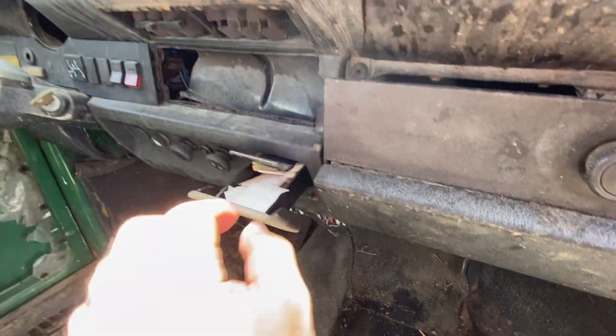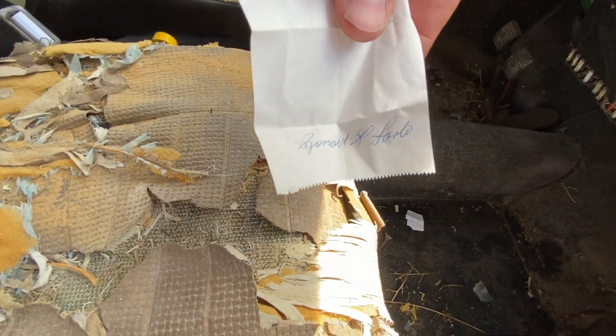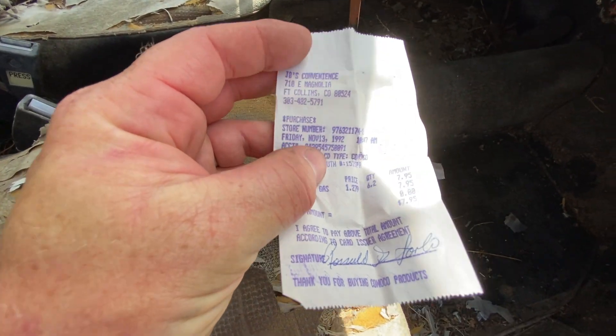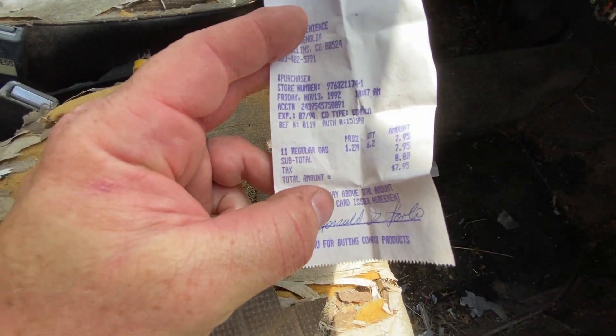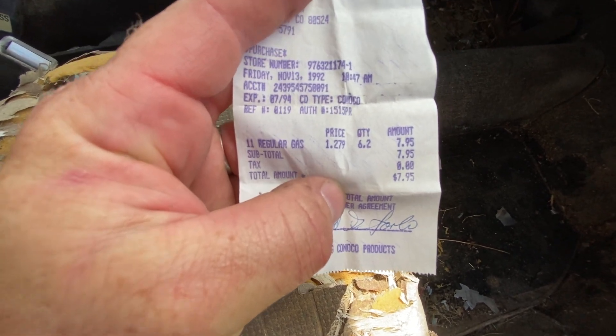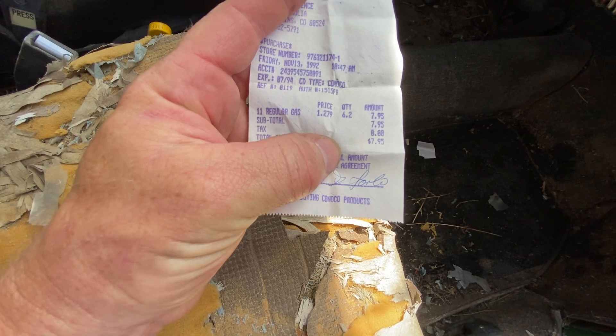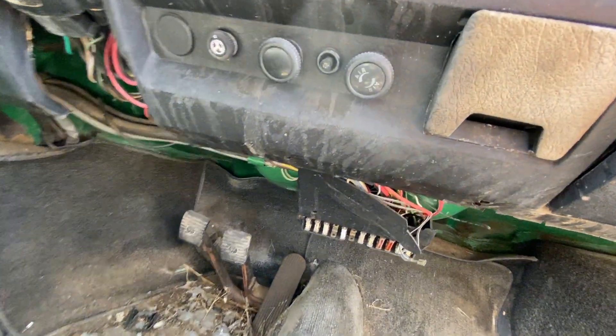There's some stuff in here — let's check it out. Looks like some old receipts. Let's see how old they are. Here's one from JB's Convenience on Magnolia Street in Fort Collins — from Friday, November 13th, 1992, at 10 a.m. Friday the 13th! And he bought gas: regular gas price in 1992 was $1.27, and he filled up with 6.2 gallons for $7.95 at a Conoco station. I actually know where that is — a little slice of the past.